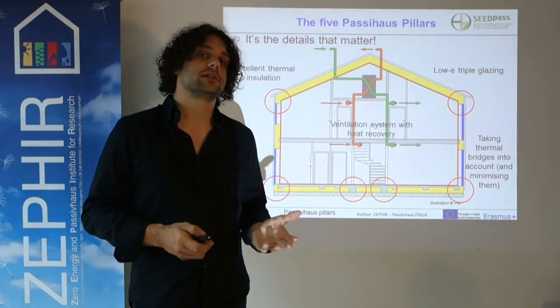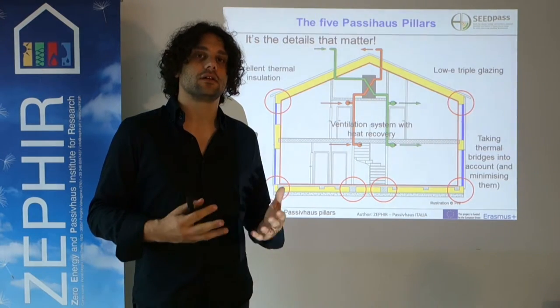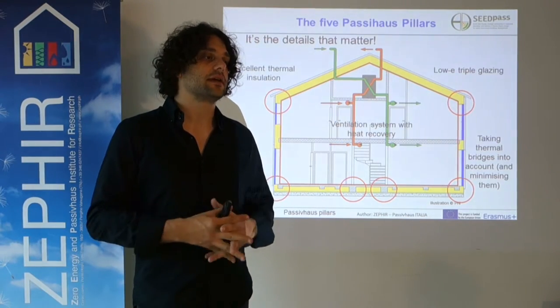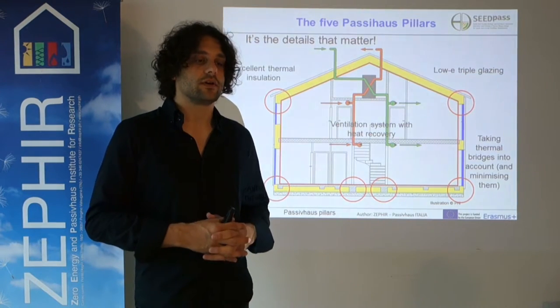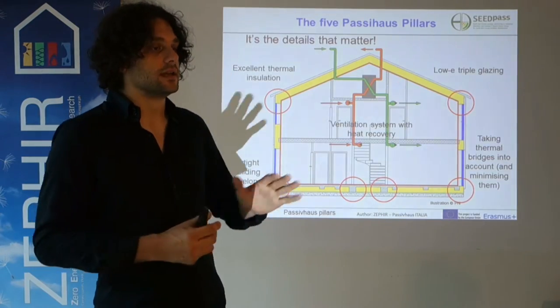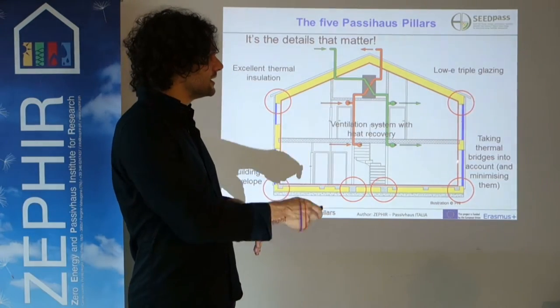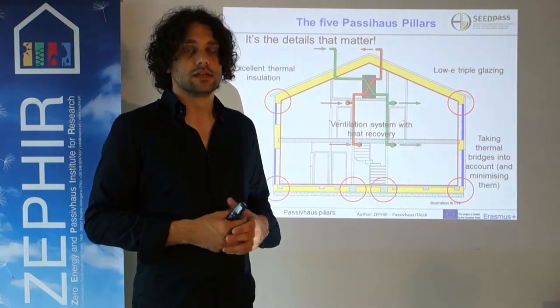Concerning thermal bridges, it's very important to remember that this is not only a matter of energy saving, but also of avoiding mould growth or condensation of humidity due to very low internal surface temperatures.